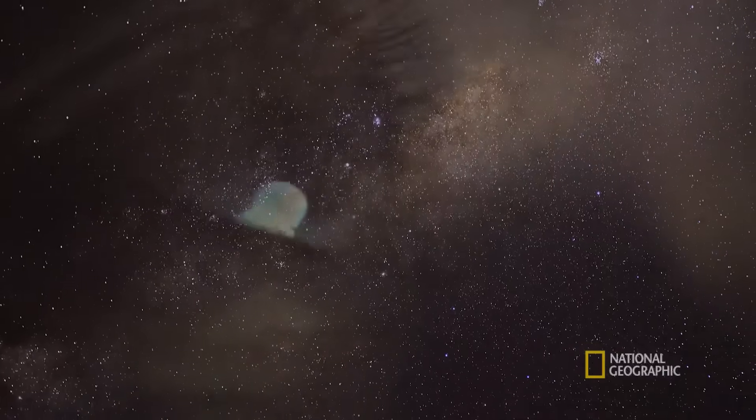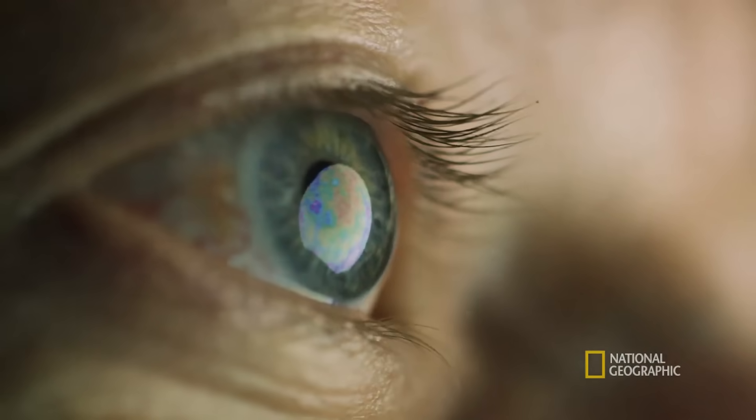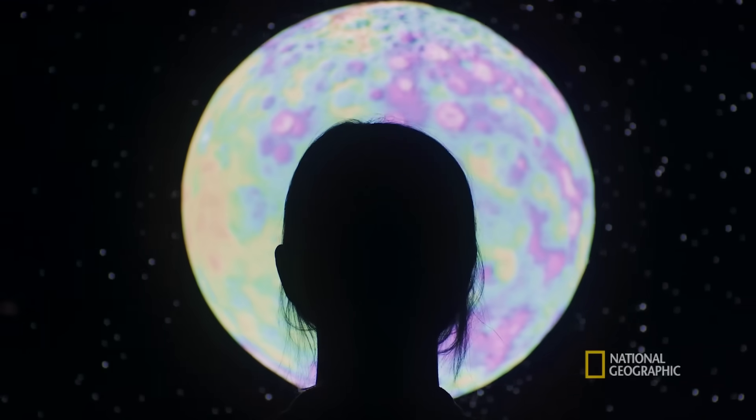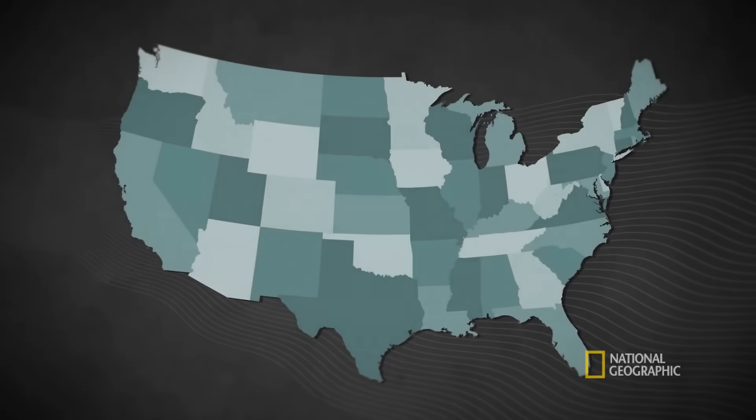When I was a kid looking up at the stars, I really always wondered, how did we get here? And are we alone? My name is Bethany Ellman. I'm a professor of planetary science at Caltech and research scientist at the NASA Jet Propulsion Laboratory.